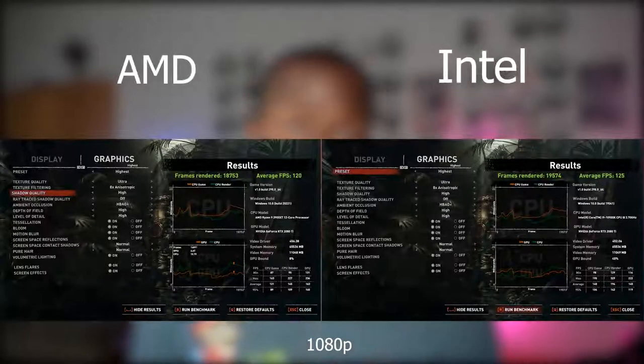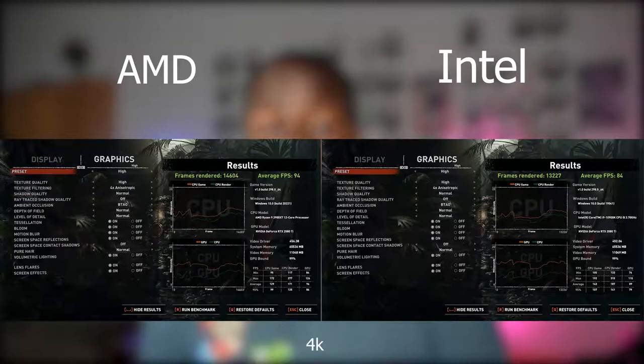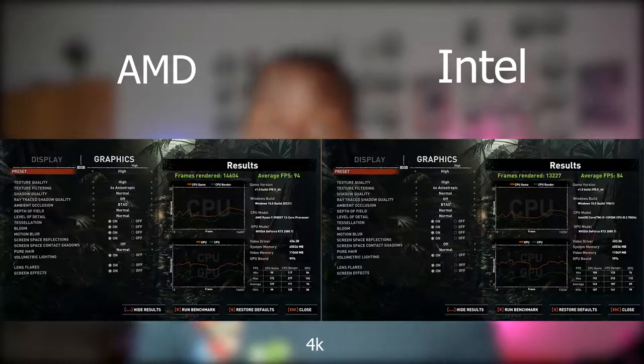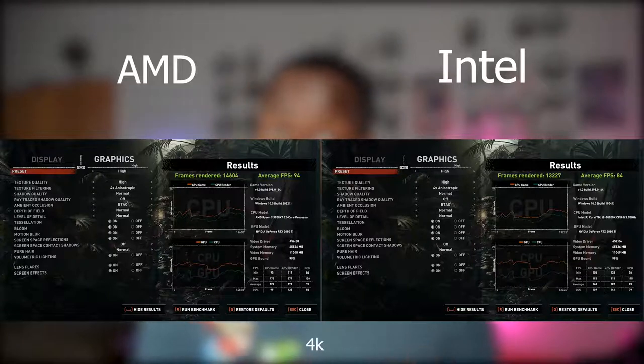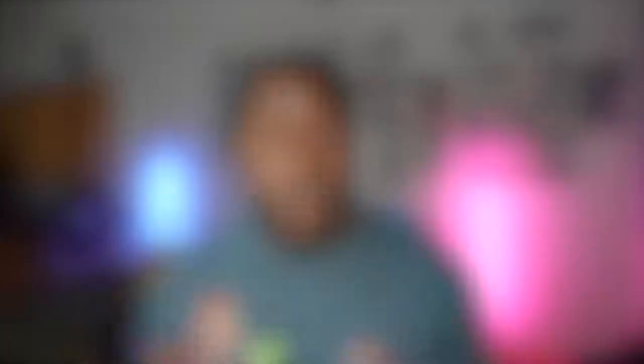Starting with the game a lot of people like to see benchmarks for: Shadow of the Tomb Raider. At 1080p on the highest settings, Intel comes in at an average of 125 frames per second using the benchmark test, while AMD is 120 frames per second — pretty similar, just 5 frames off. When we move to 4K at high settings, the Intel machine comes in at 84 frames per second, while the AMD machine is at 94. So a much bigger gap with 4K gaming, which is actually pretty interesting.